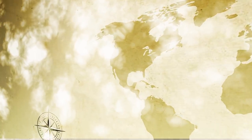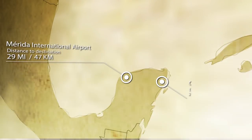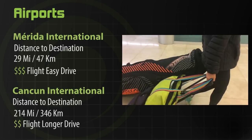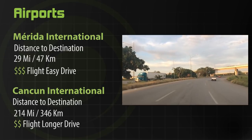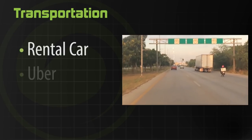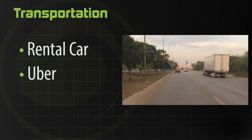How to get here: you have two airports you can fly into. The first is Merida, which is 45 minutes from the spot, and the next is Cancun, which is about four hours. If you want more time on the ground, fly into Merida. If you want to save a few dollars, you might be able to fly to Cancun and rent a car and drive over or take the bus. The best way to get around is a rental car, but if you're not up for driving internationally, take a taxi from the airport — you can also take Ubers around Progreso.